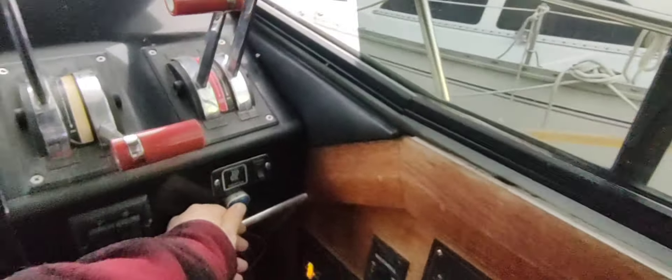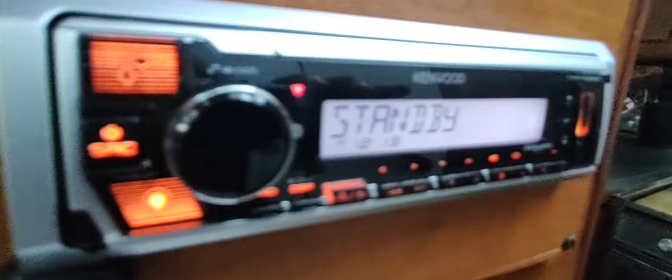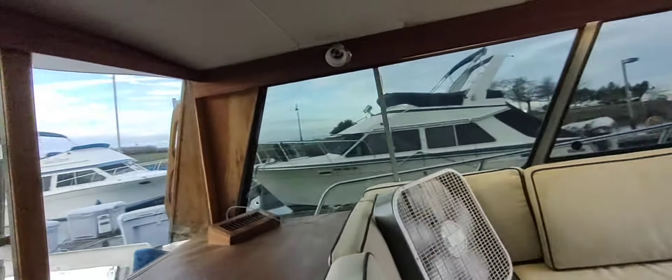The upholstery here is used and could all be redone. The microwave works great. There's a three-burner stove in good condition, with propane up top. The Igloo refrigerator runs on the generator when you're on the hook. There's a water pump and an LPG shutoff switch. There's also a Red Dot heater — you've got heat on this boat.